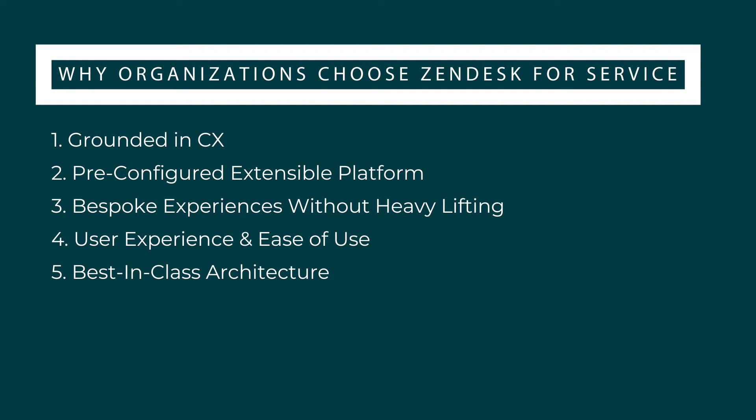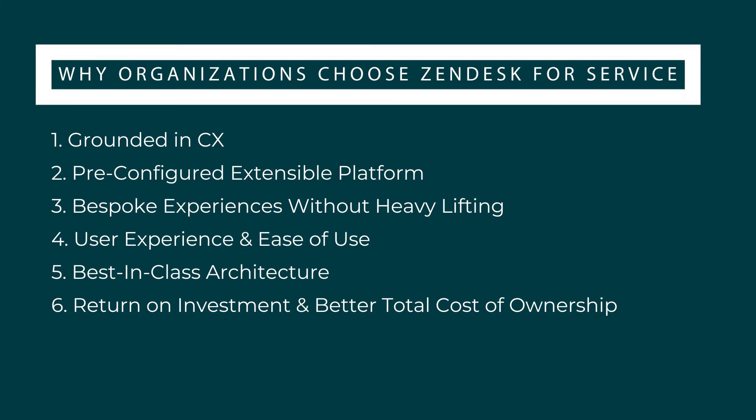Number 5: Best-in-class architecture. Zendesk is focused on creating best-in-class customer experiences. CX innovations like AI are built into the tools so teams can start using them immediately. Zendesk's open platform integrates with existing technology so businesses can access best-in-class CX without being pigeonholed into using one vendor. Number 6: Return on investment and best total cost of ownership. Zendesk for Service is ready to launch in weeks, not months, and its user-friendly UI streamlines the agent experience. According to the Total Economic Impact of Zendesk for Enterprise Study by Forrester, customers saw an almost immediate payback within six months and a 286% ROI in three years. Zendesk for Service offers one of the lowest total costs of ownership when you take implementation, ongoing admin, and license costs into consideration.